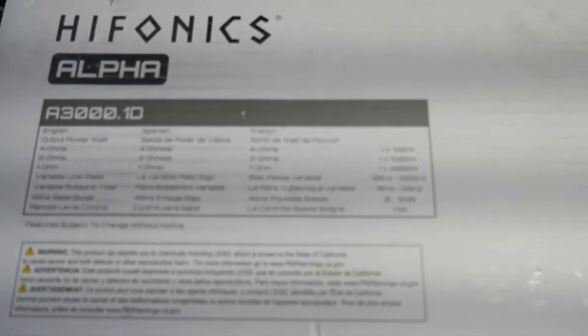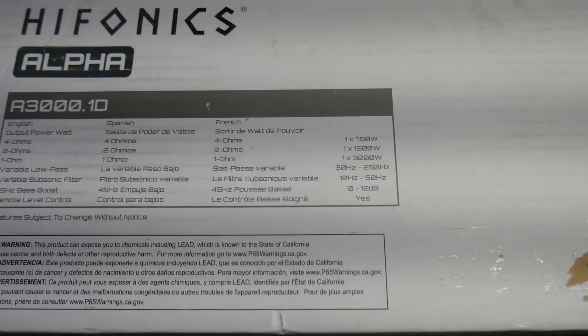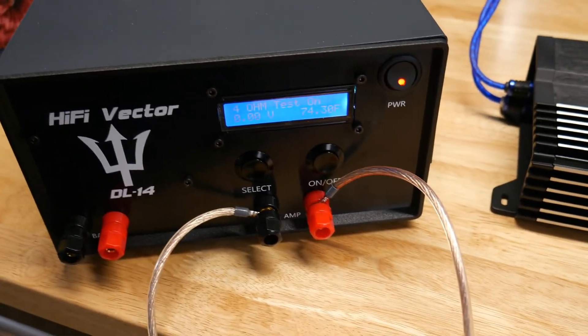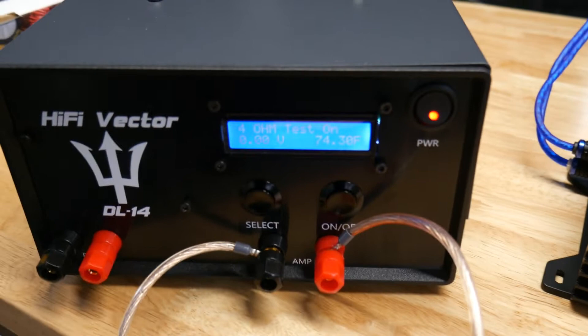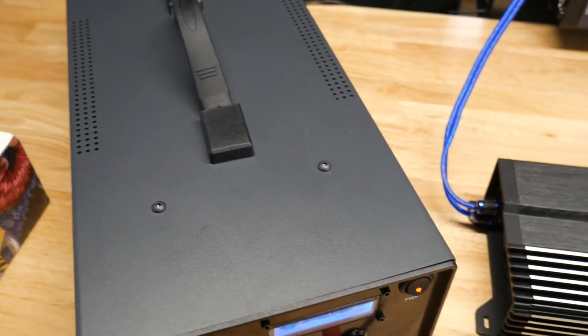As you can see on the box, it's rated at 3000 watts times 1, 1500 at 2 ohms, and 750 at 4 ohms. We're going to see what it does using our new product, the Hi-Fi Vector DL14 audio dyno dummy load, which does 1 ohm, 1.3, 2, and 4 ohms. The website is up soon — hi-fi vector dot com — if you know anybody interested.